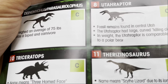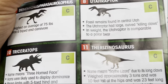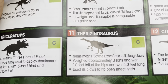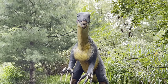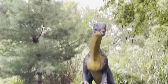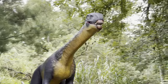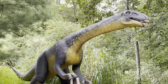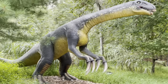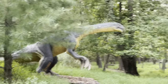Therizinosaurus means 'scythe lizard' due to its long claws. It weighed approximately three tons, was ten feet tall at the hips, and was twenty-three feet long. It used its claws to rip open insect nests. Oh my god, I think he's looking at me! These were actual things that were here on Earth, right? Crazy, right?